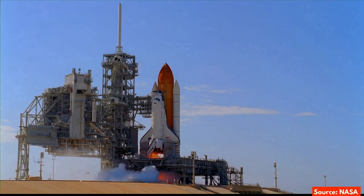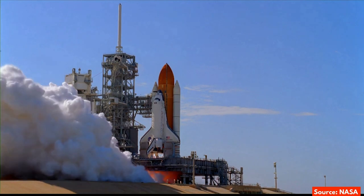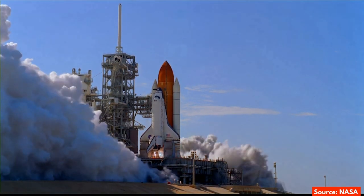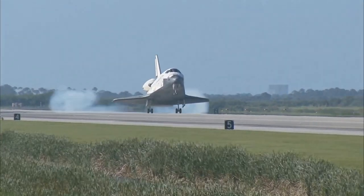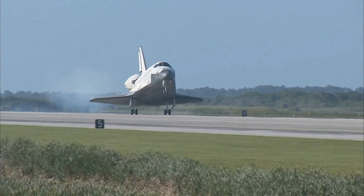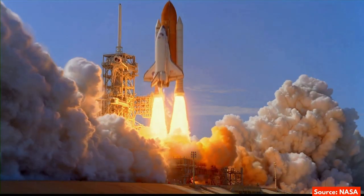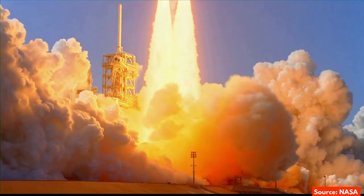The world's first rocket to have the feature of reusability, the Space Shuttle, was an iconic rocket and a spaceplane, which took off like a rocket and landed like an airplane. Indeed, it was one of the masterpieces of engineering and one of the most famous rockets ever flown.